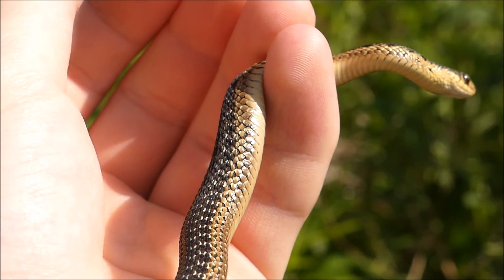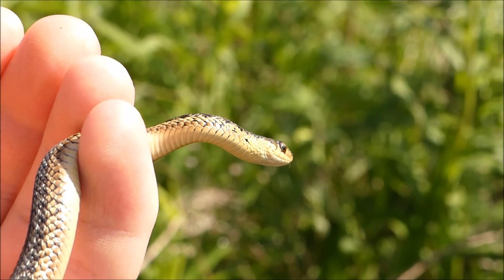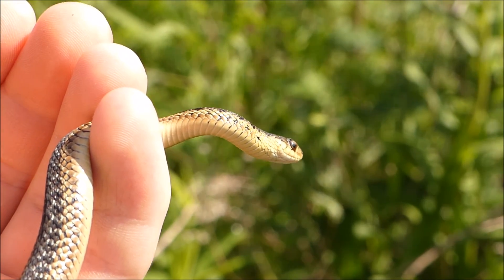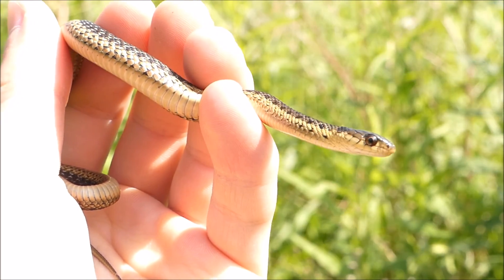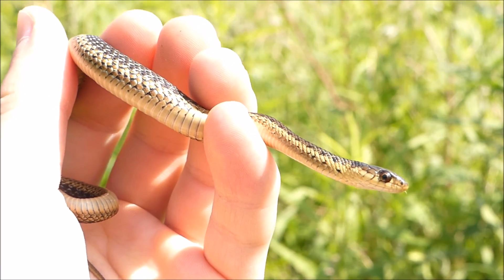Now, actually what I learned the other week is that garter snakes, like this little guy right here, are actually rear-fanged snakes. In other words, they actually have fangs that inject venom. But of course, this venom is not potent enough to do anything to anyone unless you've got some special conditions. So no need to worry.